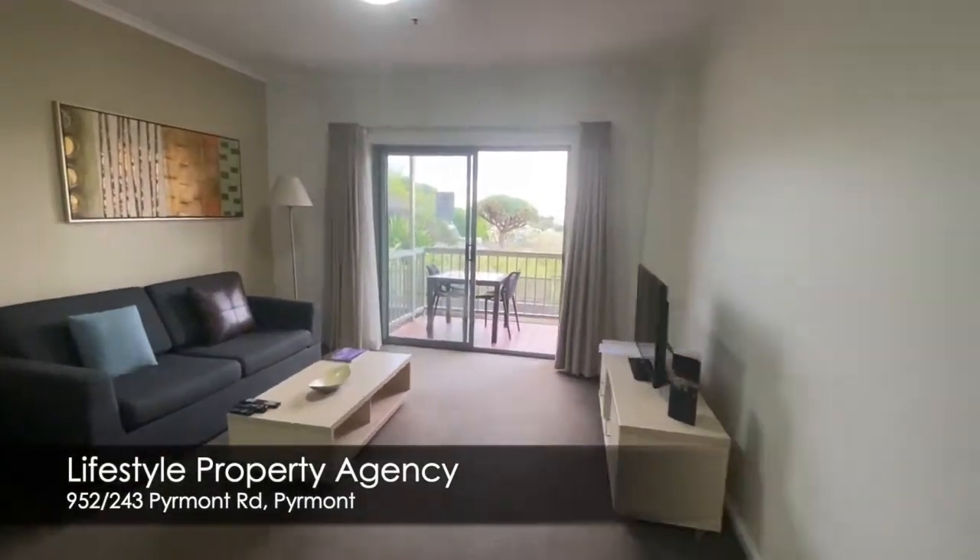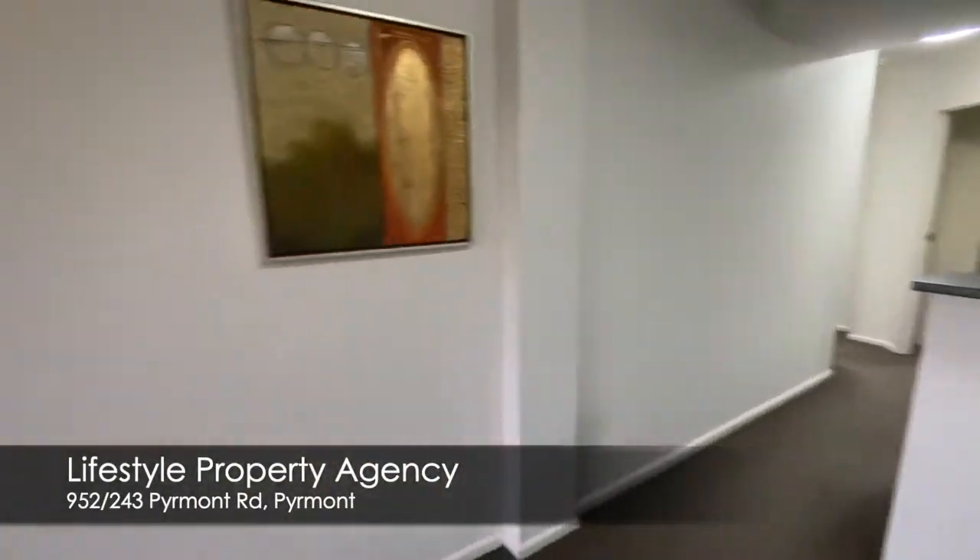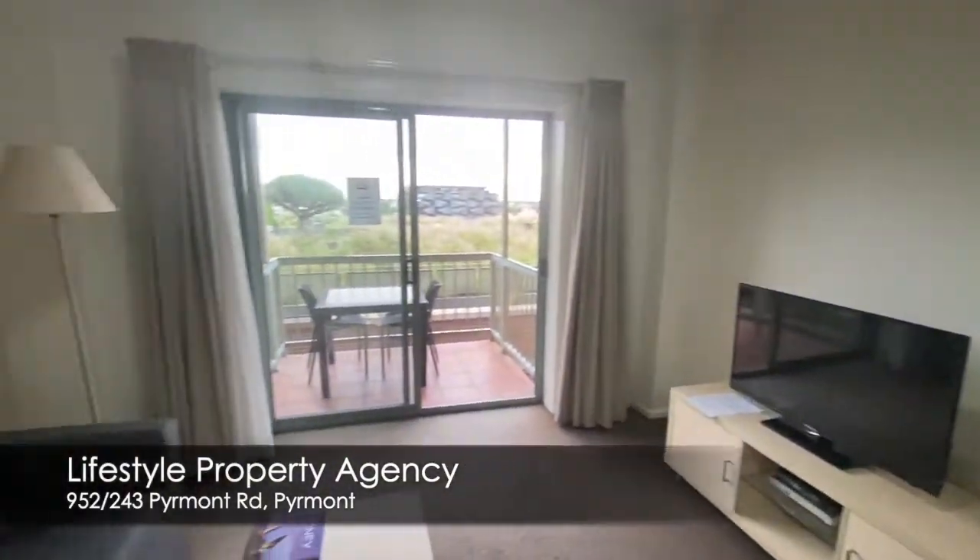For an inspection, contact Lifestyle Property on 02 9380 2255.